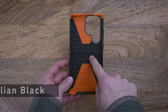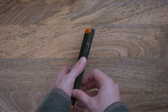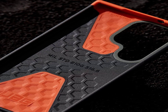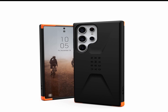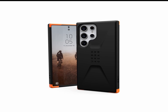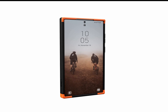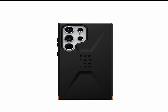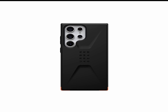At number 2 is Urban Armor Gear Civilian Black. This case is designed to provide superior protection for your phone no matter what the situation. It features a dual-layer construction with a hard outer shell and a soft core, providing excellent protection against drops, shocks, and impacts. It also has an impact-resistant soft core that absorbs shocks and distributes the force evenly around your device, plus a raised bezel that helps protect your phone's screen and camera lens from scratches and dust. The precise cut-outs allow for easy access to all ports and buttons. The Civilian Black also features a textured grip design for added ergonomic comfort, and its matte finish gives it a sleek, modern look.